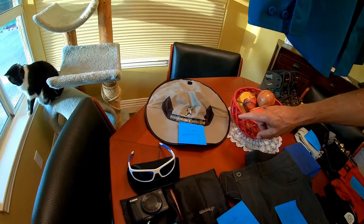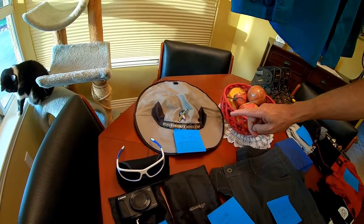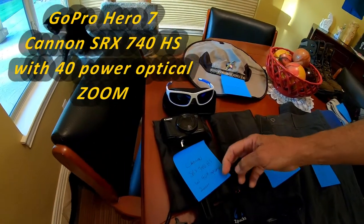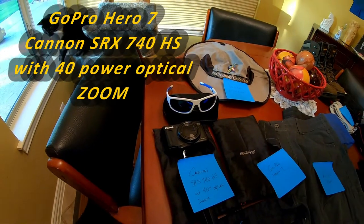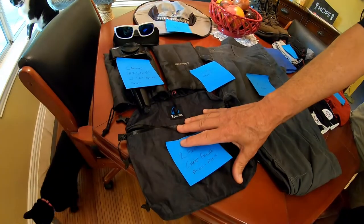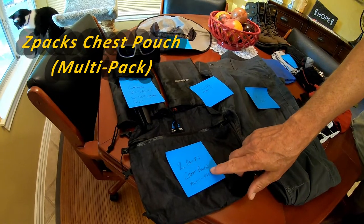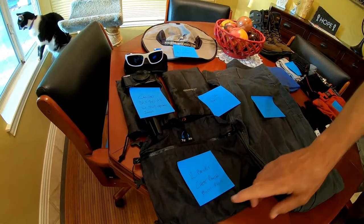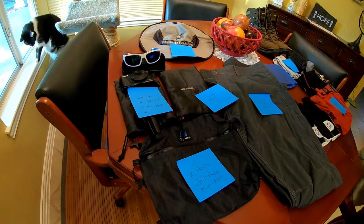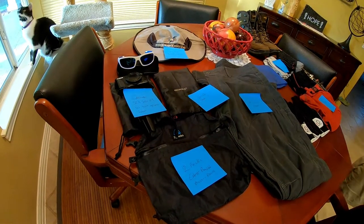There's my sun hat with the neck cover on the back — it's made by Sunday Afternoons. Kath is recording this on a GoPro, which will be one of the two cameras I'll be taking. The other is the Canon SX740 with 40x optical zoom. The cameras will be carried in a Z Packs chest pouch — they call it a multi-pack in their catalog — clipped onto my pack straps in front of my chest.